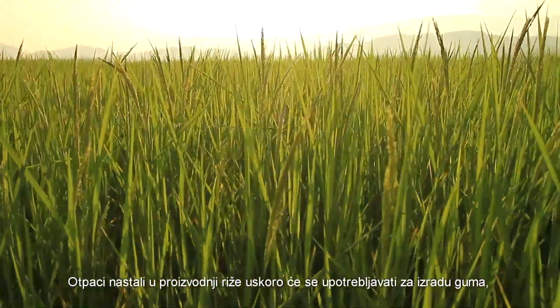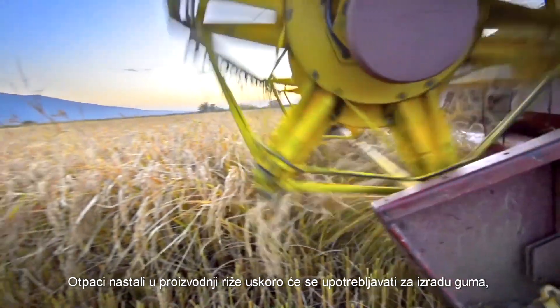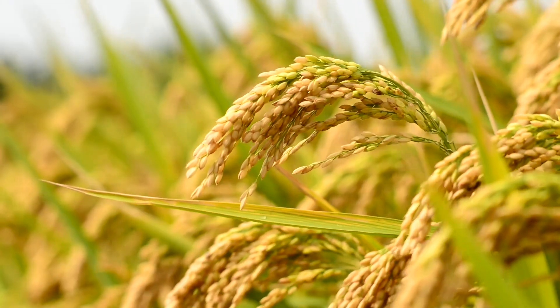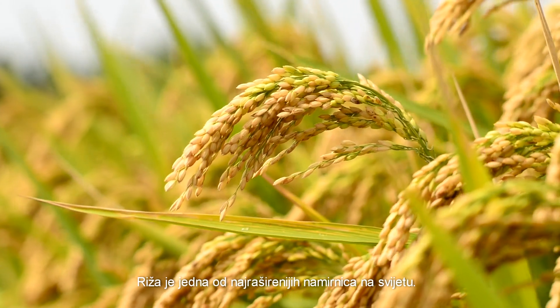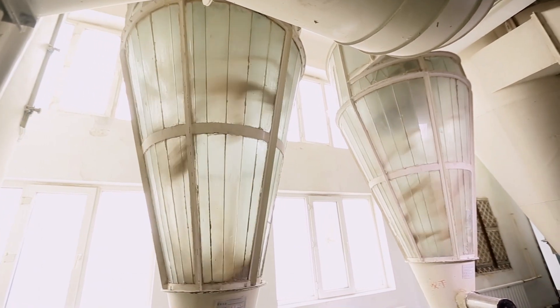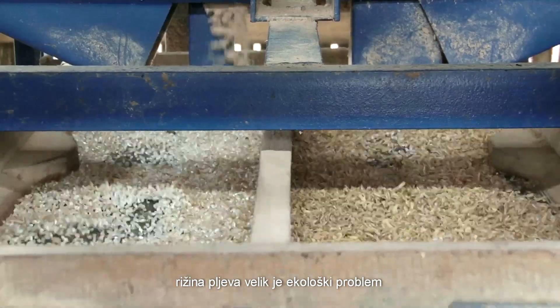Waste from the processing of rice will soon be used to make fuel-efficient tires, according to the Goodyear Tire and Rubber Company. Rice is among the most widely consumed foods in the world, but in areas where rice is harvested and processed, rice husks are an environmental problem.